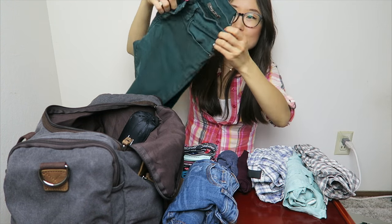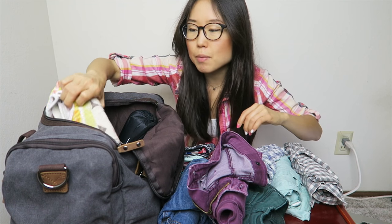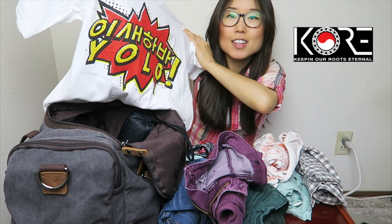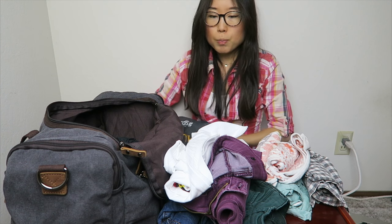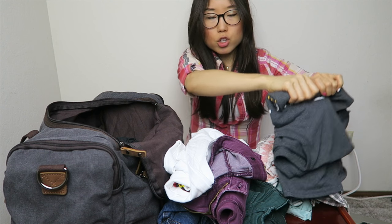I'm also bringing three pairs of pants: blue jeans, green jeans, and purple jeans. For pajamas, since it'll be pretty warm, I'm bringing shorts. For pajama tops, I'll be wearing this KORE shirt — K-O-R-E, which means YOLO in Korean — plus another random second shirt. I'll likely wear my second pajama outfit while doing laundry.